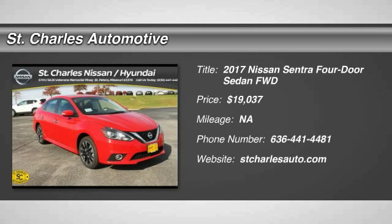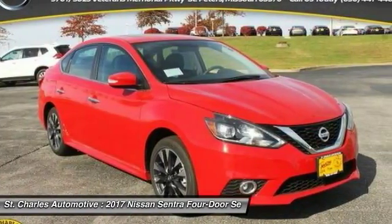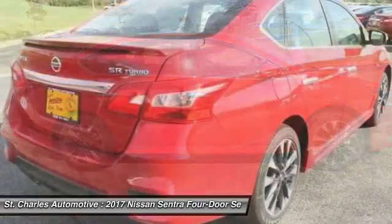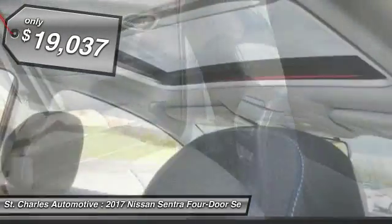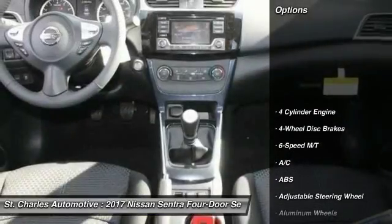The 2017 Nissan Sentra, with its spacious and versatile interior and stellar 34 miles per gallon fuel efficiency, is the obvious choice for anyone who wants to enjoy a stylish and comfortable ride, priced below $20,000. Here are some of this vehicle's great options.